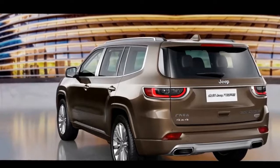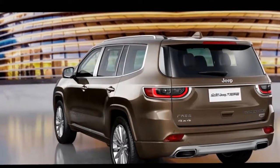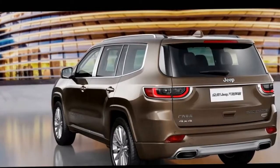The Grand Wagoneer could cost as much as $140,000 and be a competitor against upscale offerings from brands like Land Rover and Mercedes.